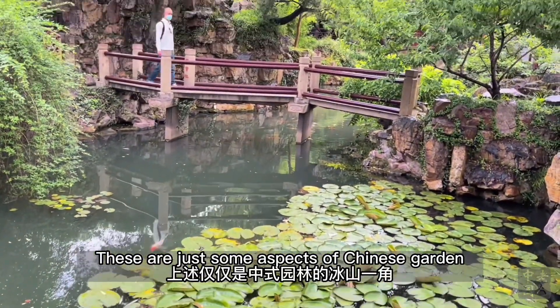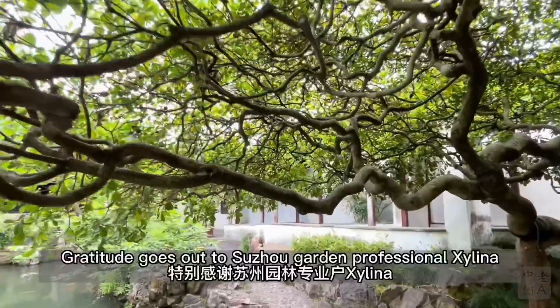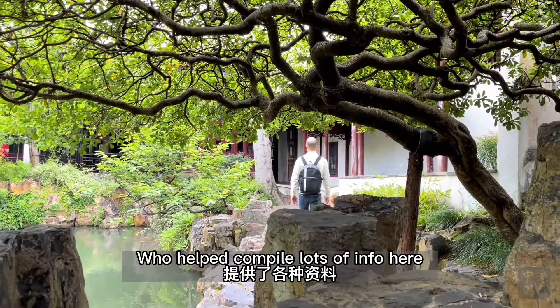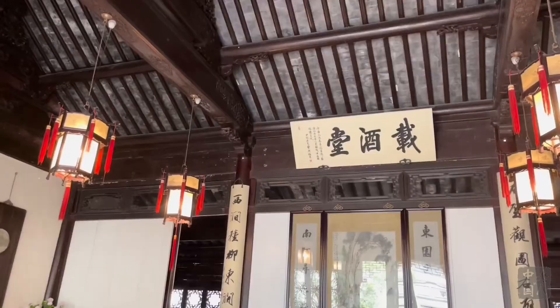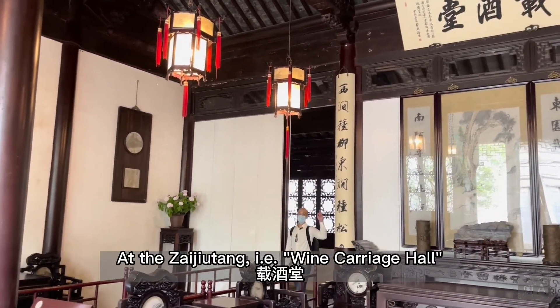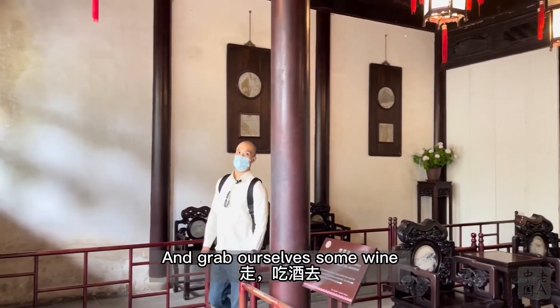These are just some aspects of Chinese gardens and some facets of the Couples Retreat Garden — tons more to explore and appreciate. Gratitude goes out to Suzhou garden professional Selena, who helped compile lots of the information here. I'll share some of that in the description section and follow up with a one-minute walkthrough video. So we're back near the entrance and exit at the Zaijiu Tang wine carriage hall. Let's wrap up our visit to this unique garden and grab ourselves some wine.